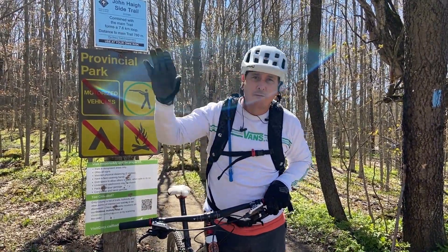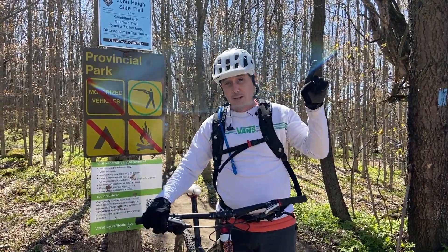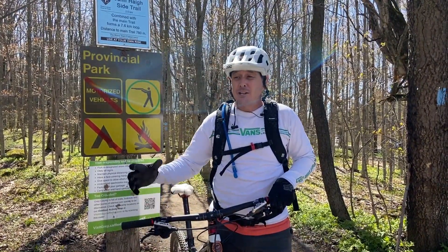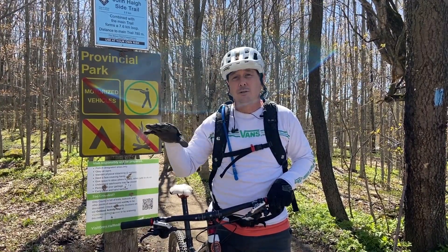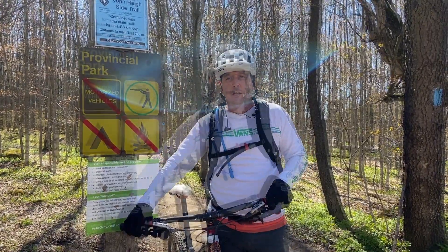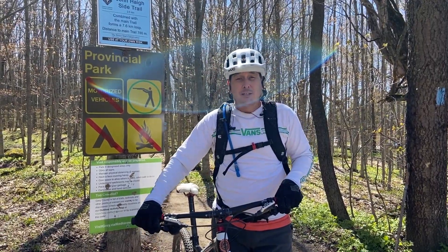Dufferin has big climbs and then big long, great flowy downhills — super fun. Always remember, every time you lose elevation you've got to gain it back to get back to the car. Colorport is amazing — it's actually a good mix, a little bit easier than 3Stage, and has a lot of shale, so here you've got rocks and roots plus long shale for climbs and descents.